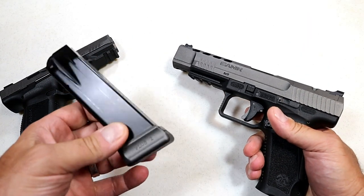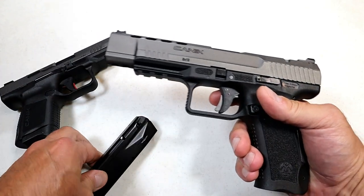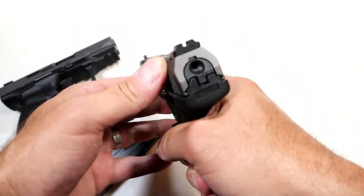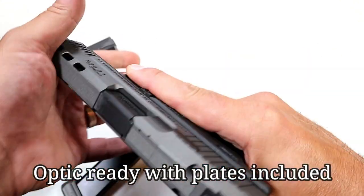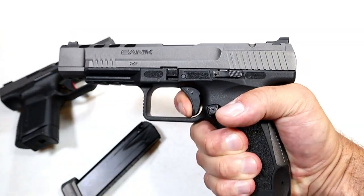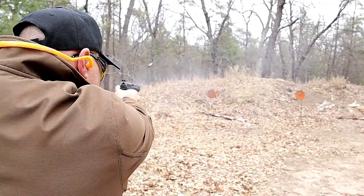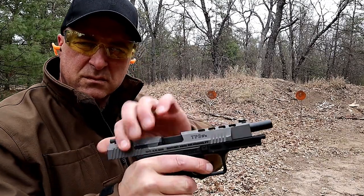Over here we have the TP9 SFX — this is a competition gun, clearly a full-size gun. The magazine is labeled 18 rounds but it has a plus-two base plate for 20 rounds total. That will also work in the TP9 Elite Subcompact. It has slide cuts, a similar sight system with a serrated black rear sight and fiber optic front sight, plus front serrations. The trigger pull is measuring right around five pounds with an extremely short reset — it's a very nice gun with a 5.2-inch barrel.